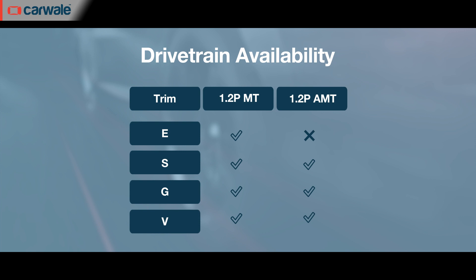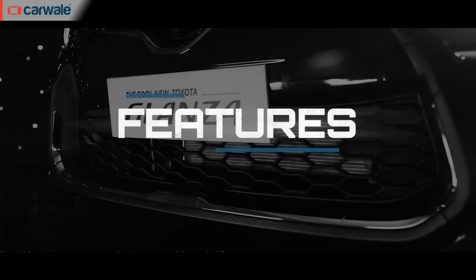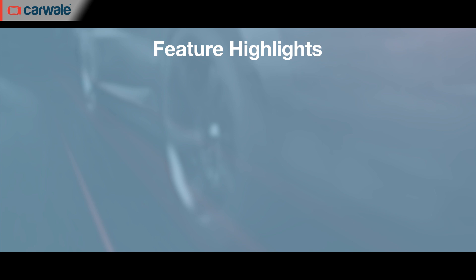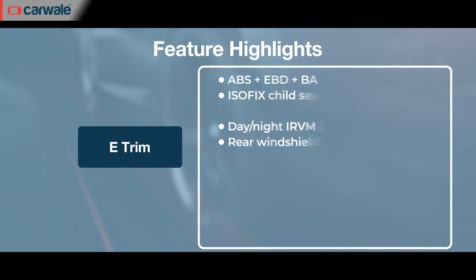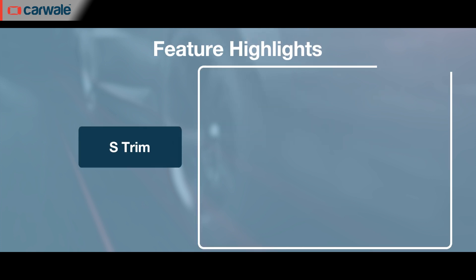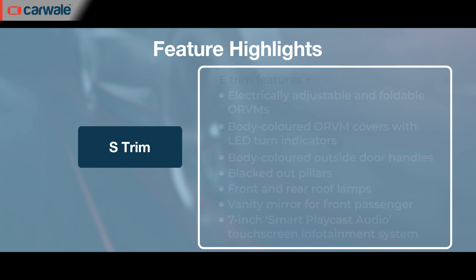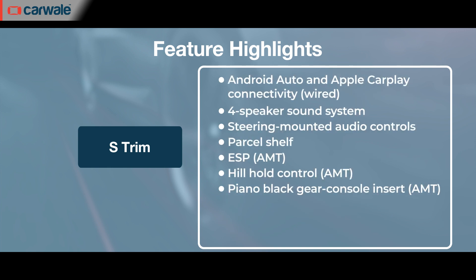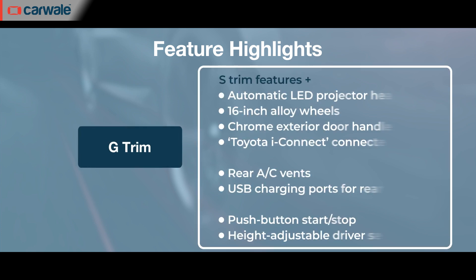Feature-wise, the E trim offers halogen projectors, steel wheels, remote keyless entry, auto AC, a spoiler at the back, and rear parking sensors. Move to the S version and the additional features include body-coloured ORVMs, SmartPlay Cast music system with four speakers, steering-mounted controls, and a parcel tray at the back.